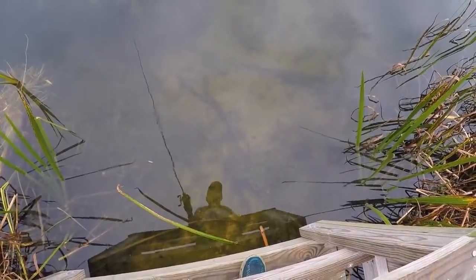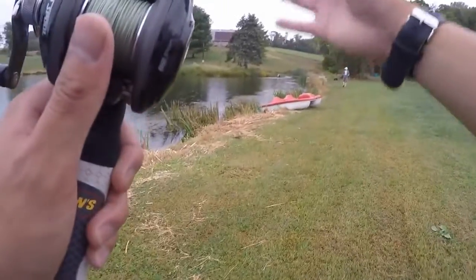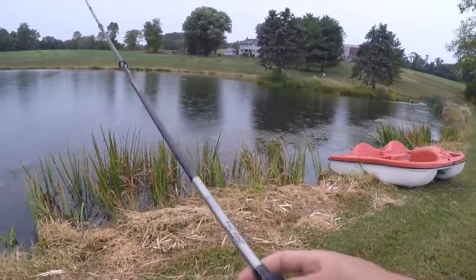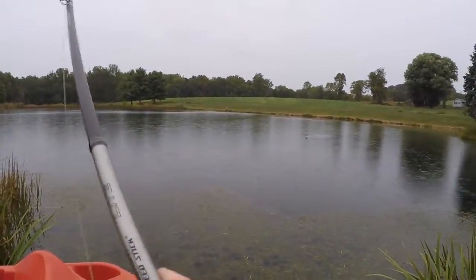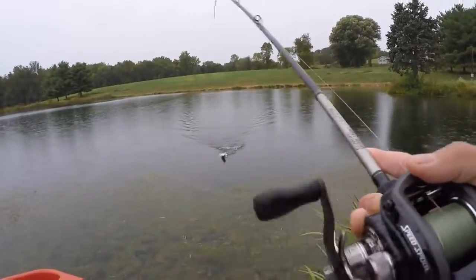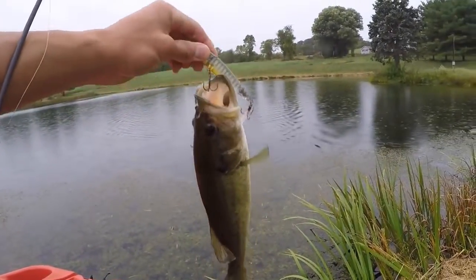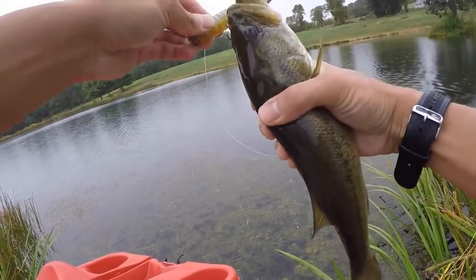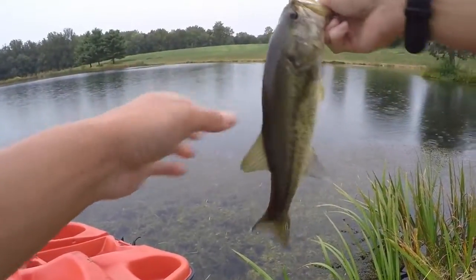This is some of the clearest pond water I've ever seen — about three feet down you can perfectly see the bottom. Beautiful. Just a minute after Will gets his, I hooked up with my first fish in about 30 minutes or so. I rotated through a couple baits — tried a buzz bait and a fluke, no hits — but came back to the spook and there we go. That little one.